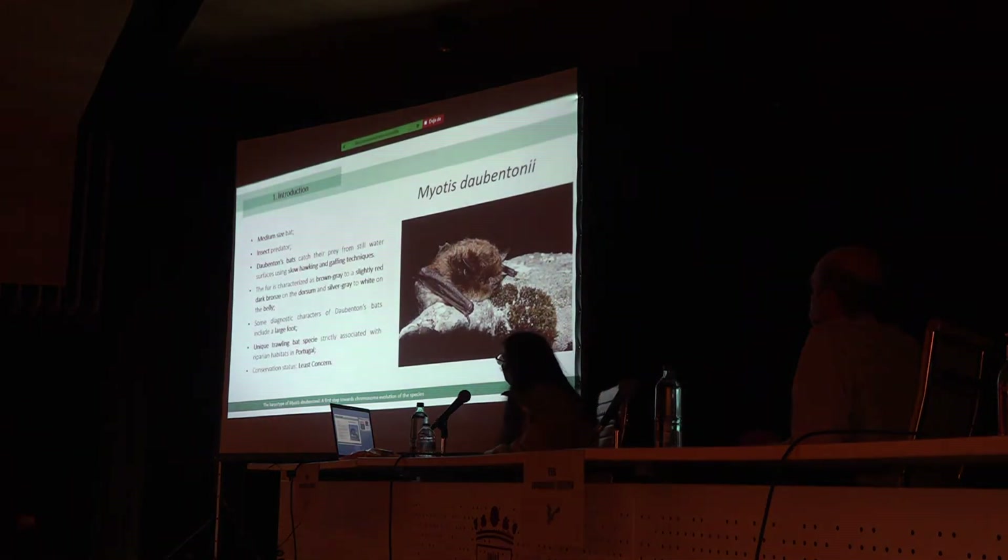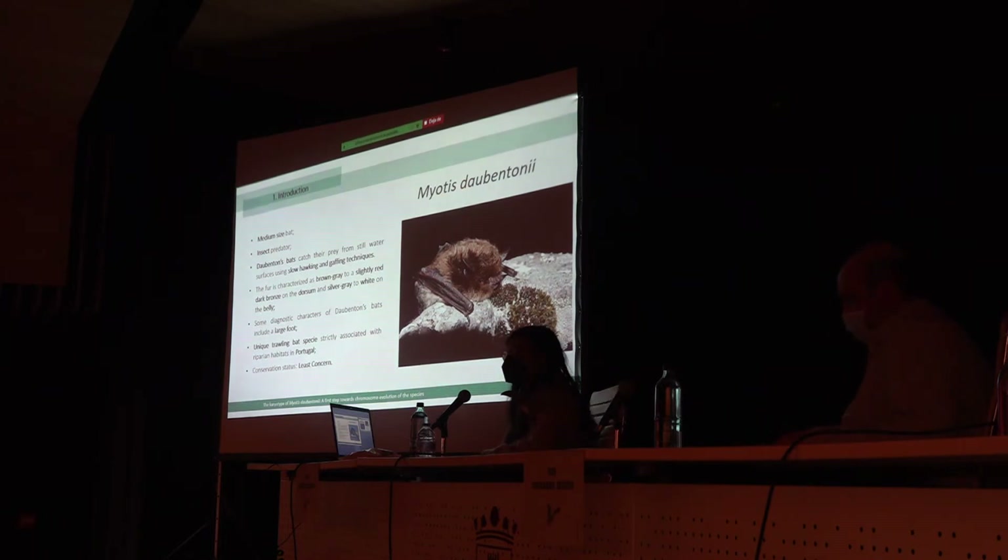Myotis albescens is a medium-sized bat that eats insects, and some of the features that distinguish albescens from other bat species is the fur, characterized as brown-gray to a slightly red dark brown on the dorsum, and similar to white on the venter. Other features are their large foot that they use to hunt, and albescens is the unique fishing bat species strictly associated with riparian habitat and cultural landscapes, which is one of the reasons why we did this study.